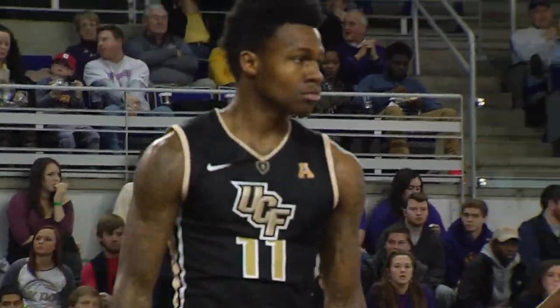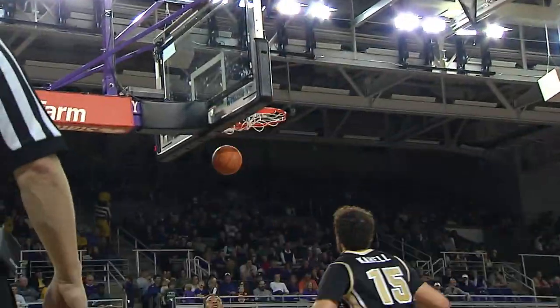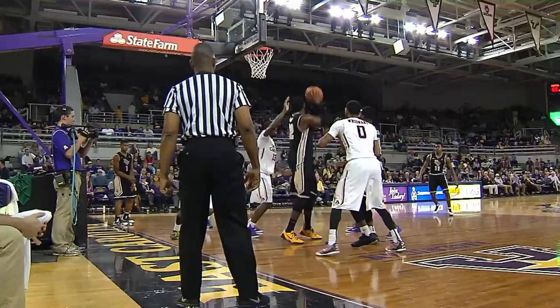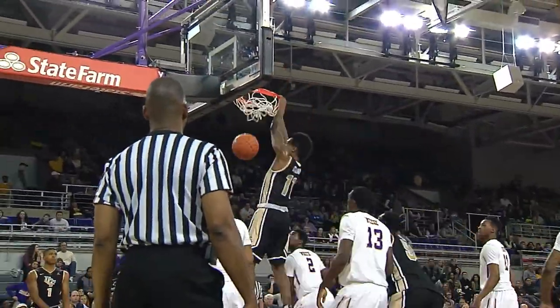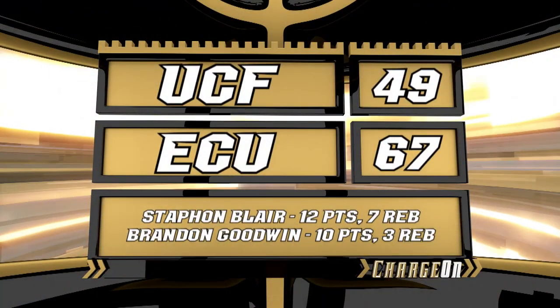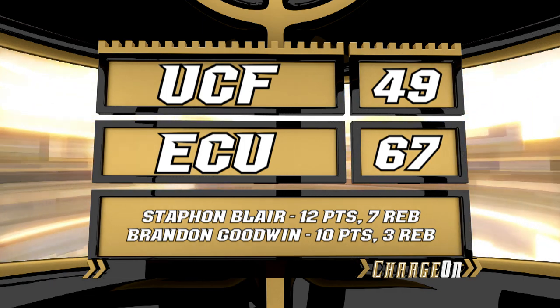Daquan Walker pulls up outside, the shot is good — two-pointer by Daquan, gives him six points. Steph goes back with the hook, no good. Brandon Goodwin throws it in — nice job by Brandon, still fighting. But the Pirates get the win over UCF, 67 to 49.